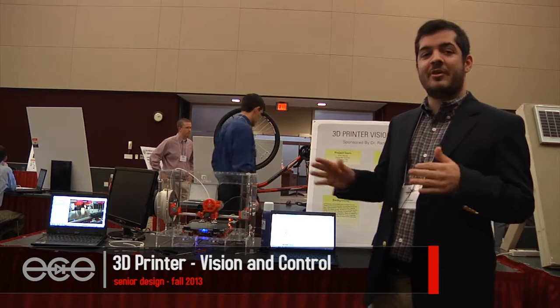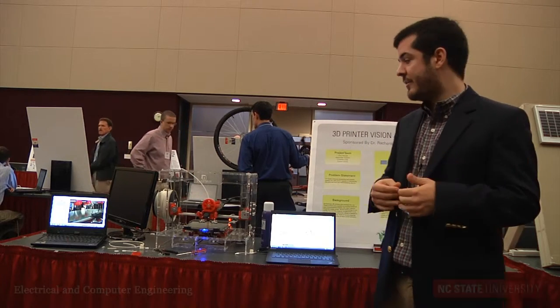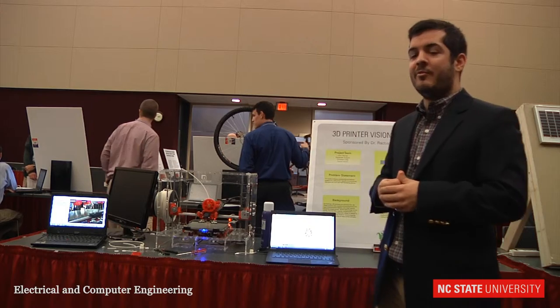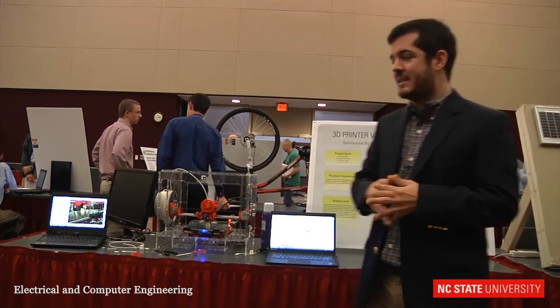Our project is not actually about 3D printing. Our project is about how to make the 3D printer experience more similar to the regular experience you have with your everyday printer. We have a 3D printer here, but the more important part of what we have is our web interface over here on this laptop, as well as our webcam interface which is on this laptop over here.